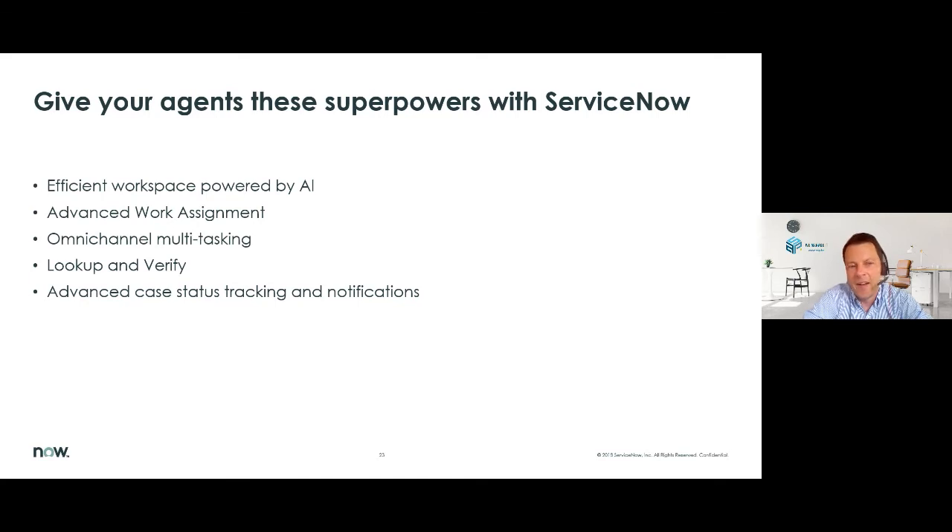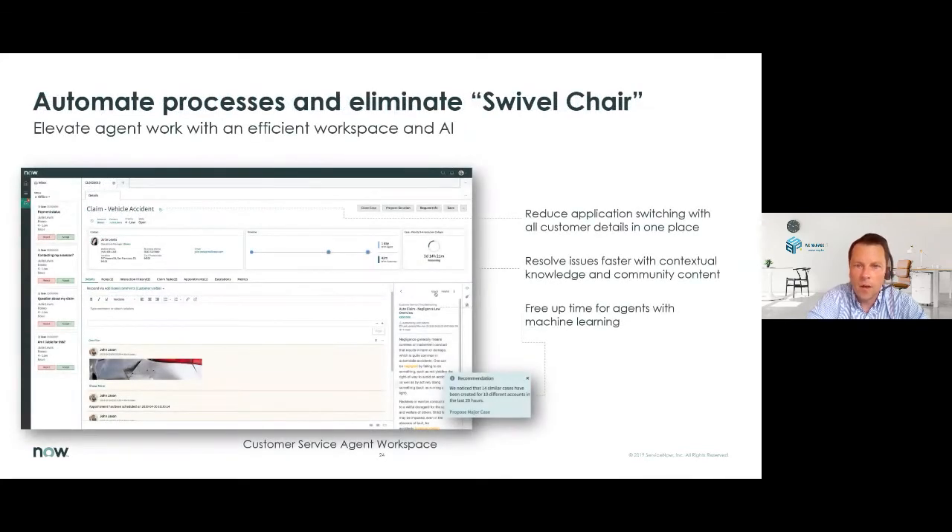This is why we need to give our agents what we tend to call superpowers. We try to provide an efficient workspace to our agents powered by artificial intelligence. We mentioned Advanced Work Assignment; we provide omni-channel multitasking possibilities for the agents, make it easy for them to look up and verify information when they need to, and you can have advanced case status tracking and notification mechanisms. This is a look at the workspace of an agent.